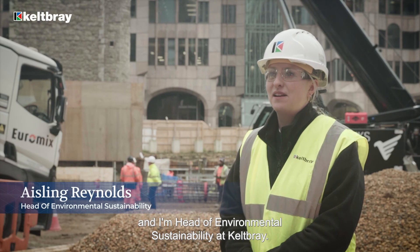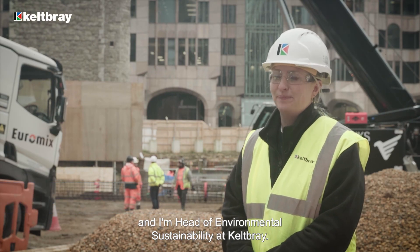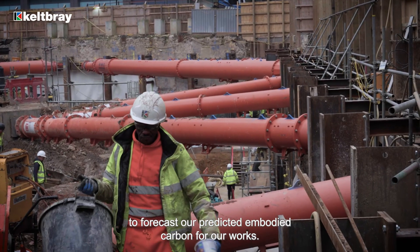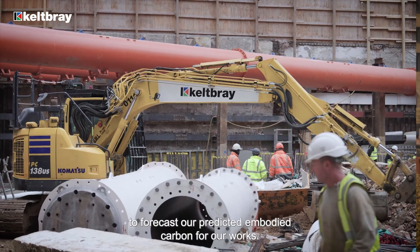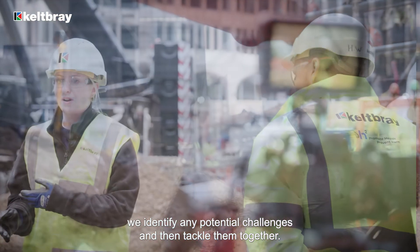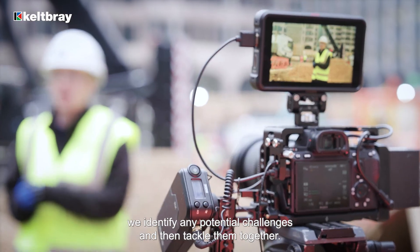I'm Aisling Reynolds and I'm Head of Environment and Sustainability at Kelpway. We are working closely with the client and the main works contractor to forecast our predicted embodied carbon for our works. It's really important that at an early stage we identify any potential challenges and then tackle them together.